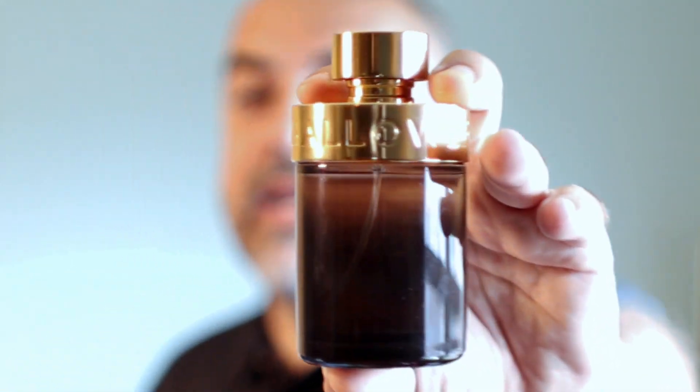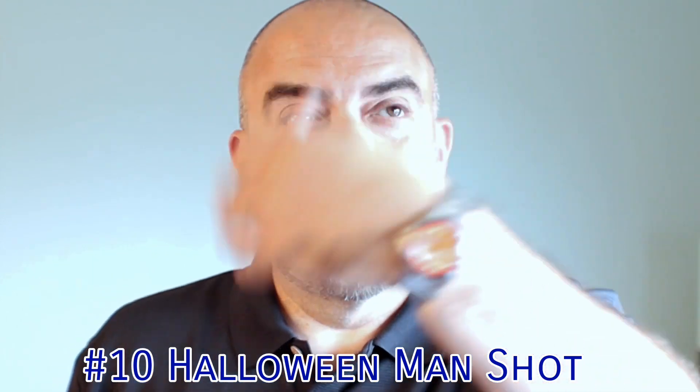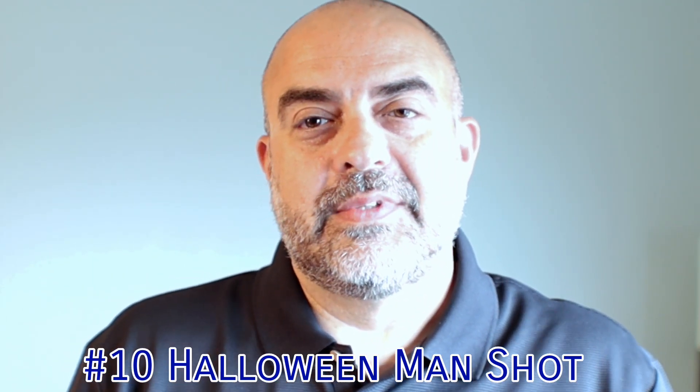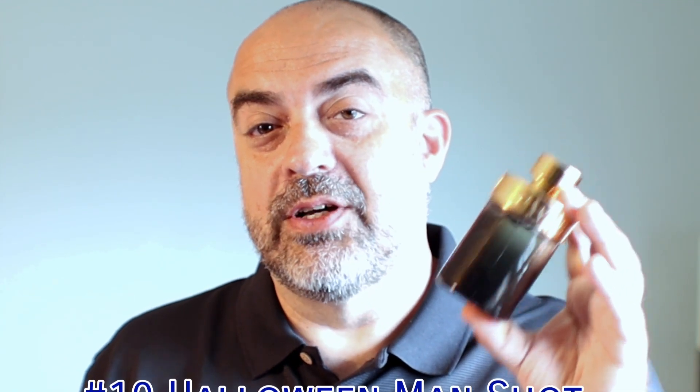Number 10: Halloween Man Shot. A lot of people are comparing this fragrance to YSL's La Nuit de L'Homme, and I can see why — it's a sweet, seductive fragrance coming in cheap, probably one of the best cheap buys for the fall. But this is the designer list, so number 10 is Halloween Man Shot. Halloween Man X is another great release with a coffee note — take your pick — but this one is probably easier to wear.